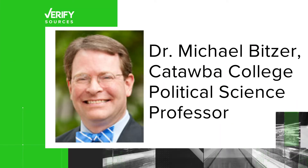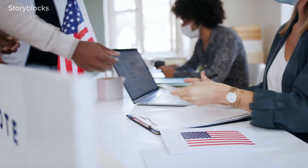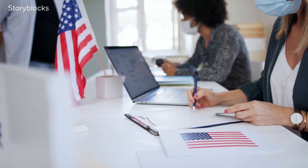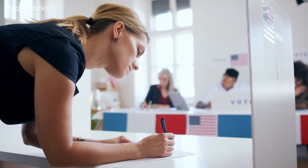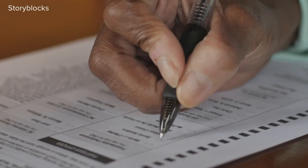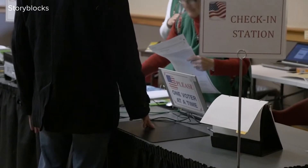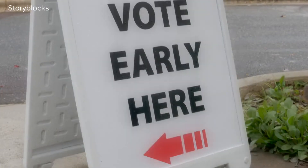Our sources: Catawba College political science professor Dr. Michael Bitzer and the North Carolina Board of Elections. Though voter registration is now closed in North Carolina, there is a way to both register and cast your ballot at the same time. If folks are not registered but still want to vote, they have the opportunity to do so through same-day registration. According to the North Carolina Board of Elections, you can do same-day registration during early voting, which is October 20th through November 5th.